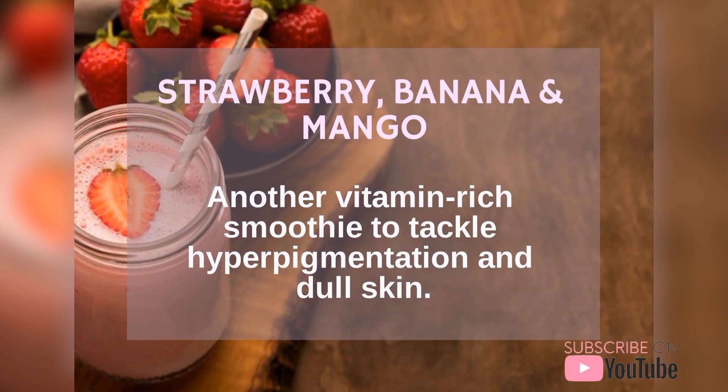The third one is strawberry, banana and mango. Another vitamin-rich smoothie to tackle hyperpigmentation and dull skin.